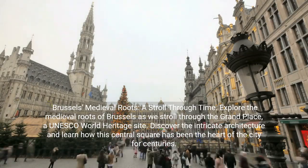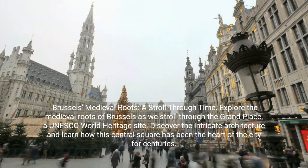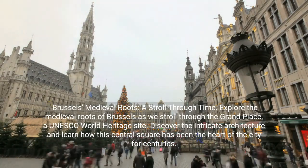Brussels' Medieval Roots: A Stroll Through Time. Explore the medieval roots of Brussels as we stroll through the Grand Place, a UNESCO World Heritage Site. Discover the intricate architecture and learn how this central square has been the heart of the city for centuries.